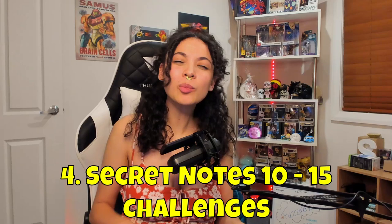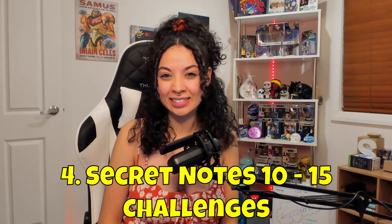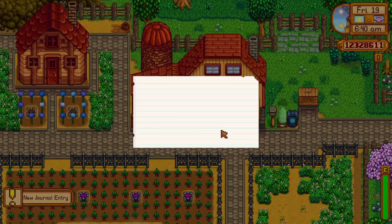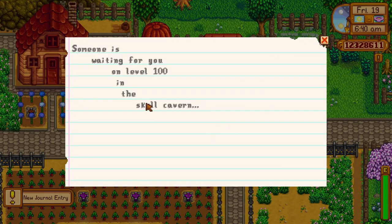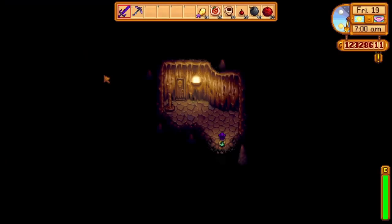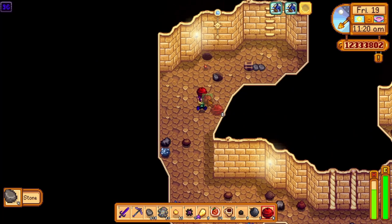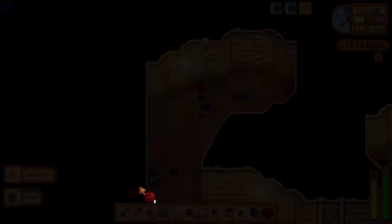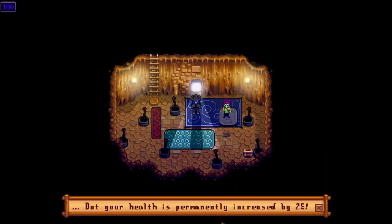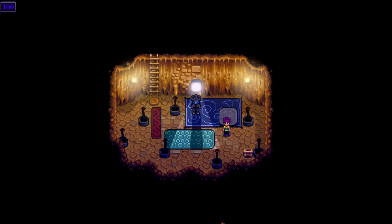Next up we have notes that are somewhat like challenges in Stardew Valley. Note 10 will become available after entering the Skull Cave and completing the Mr. Qi quest to reach level 25. Note 10 will have a message: someone is waiting for you in level 100 of Skull Cave. When you reach level 100 in Skull Cave, you encounter a cutscene with Mr. Qi, who congratulates you and rewards you with a sip of iridium snake milk, which increases your max health permanently by 25.